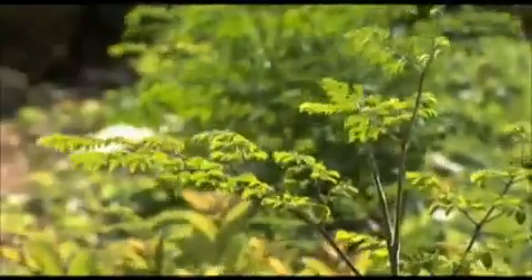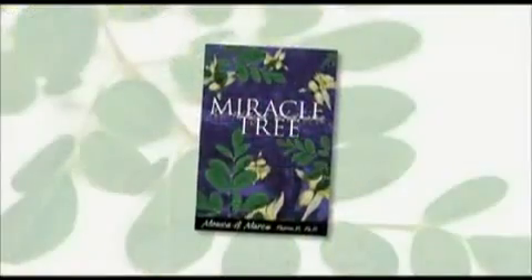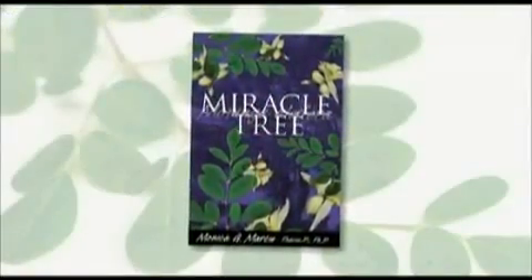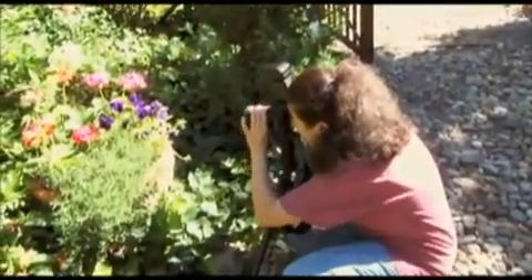Dr. Monica Marcoux is a pharmacologist who has studied many plants. She has done extensive research on moringa and says it has significant nutritional potency. This subject is one of the topics of her recently published book, Miracle Tree. To me, it was just a natural pathway from my scientific background and my love for trees to writing this exciting book on one of the most exciting and extraordinary trees of our world. Marcoux spends much of her time looking at trees and plants, both as a pharmacologist and as an artist.